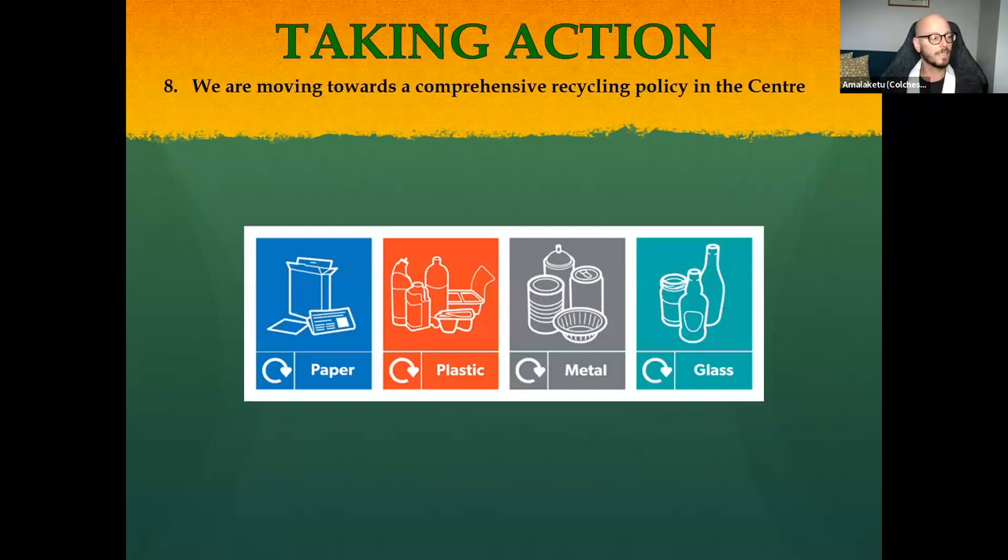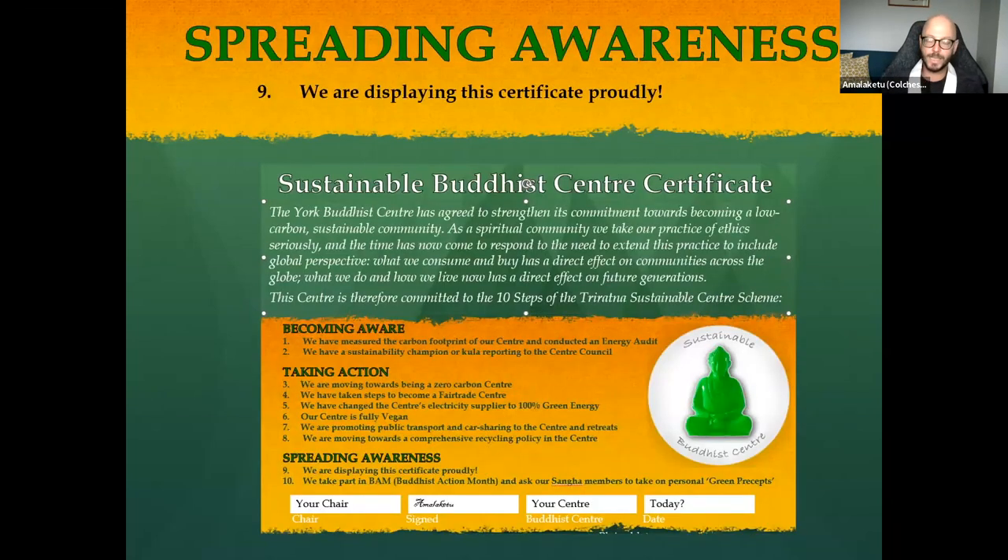Point eight is recycling. I visited a Buddhist center recently and was surprised that their recycling was quite poor. You'd expect to see recycling at a Buddhist center — plastic, metal, glass. Composting is potentially trickier, but depending on whether your local council has composting services, or if the center has a garden, or people can take compost home. It's not mandatory for the scheme but it's something to think about.